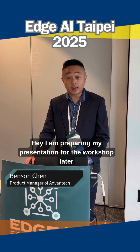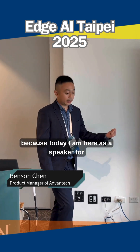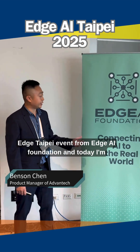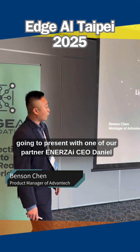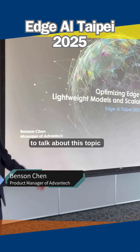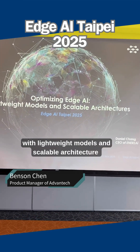Hi Benson, why are you here? Hey, I am preparing my presentation for the workshop later because today I am here as a speaker for the HCI Taipei event from HCI Foundation. Today I'm going to present with one of our ISP partners, Energi, and CEO Daniel, to talk about this topic: Optimize HCI with Lightweight Models and Scalable Architecture.